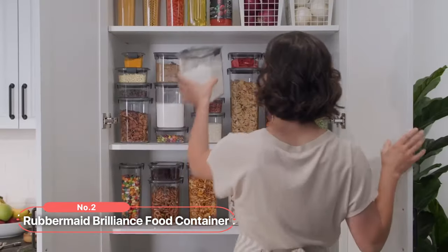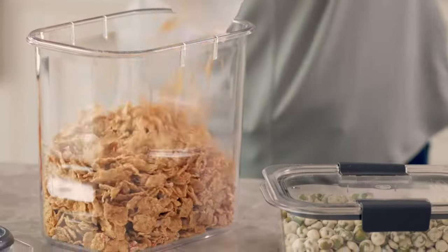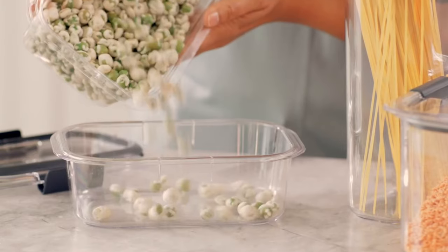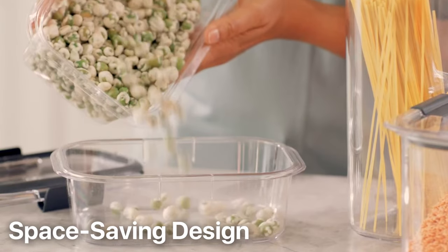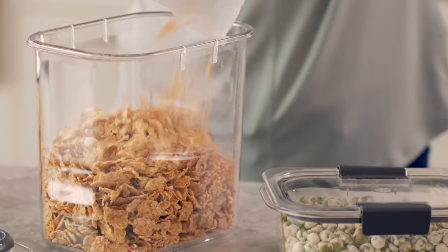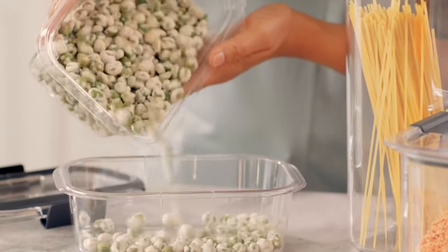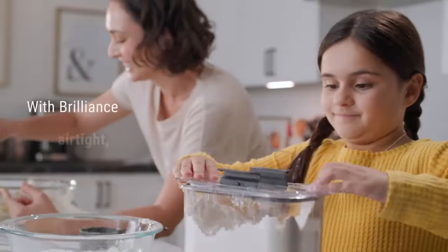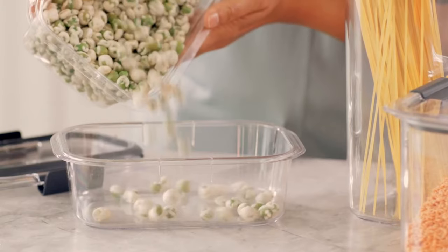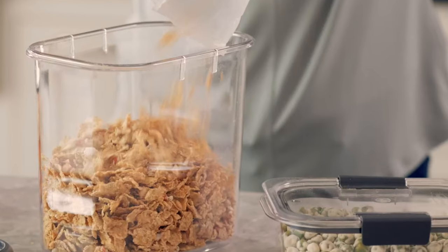At number two on the list is the Rubbermaid Brilliance Food Container. These versatile, modular storage containers are designed to hold a variety of pantry staples from pasta and baking ingredients to snacks and pet food. One of the standout features is their space-saving, stackable design, allowing you to maximize pantry space and keep it neat and tidy. These containers are not only great for human food, but also perfect for storing pet food — the tight lids keep moisture and humidity out, keeping your pet's food fresh. The containers are also easy to clean and designed with a scoop-friendly shape, making it effortless to serve your furry friends their meals.